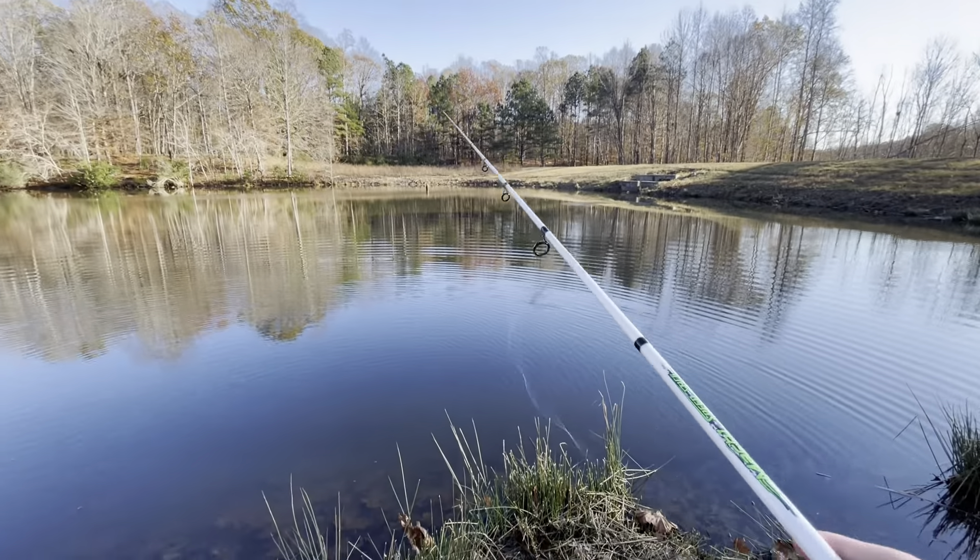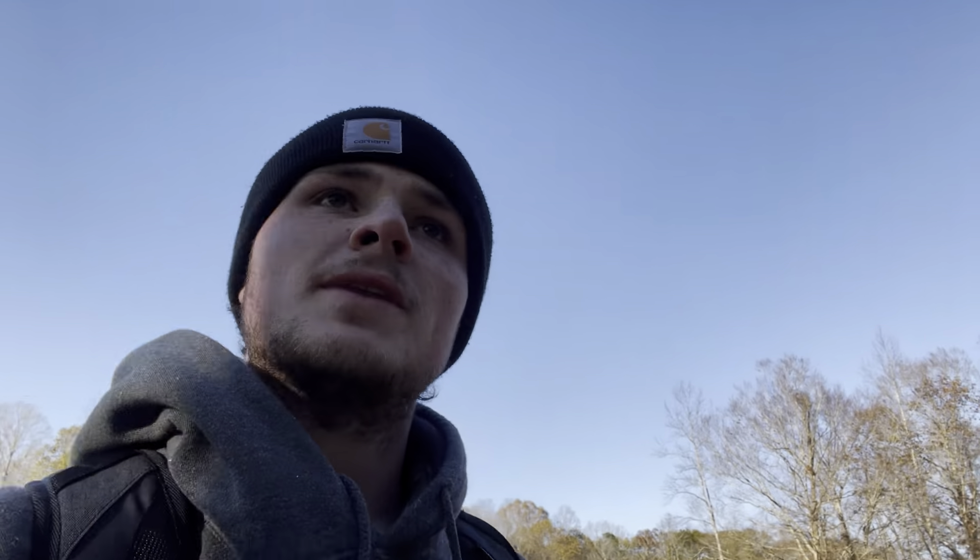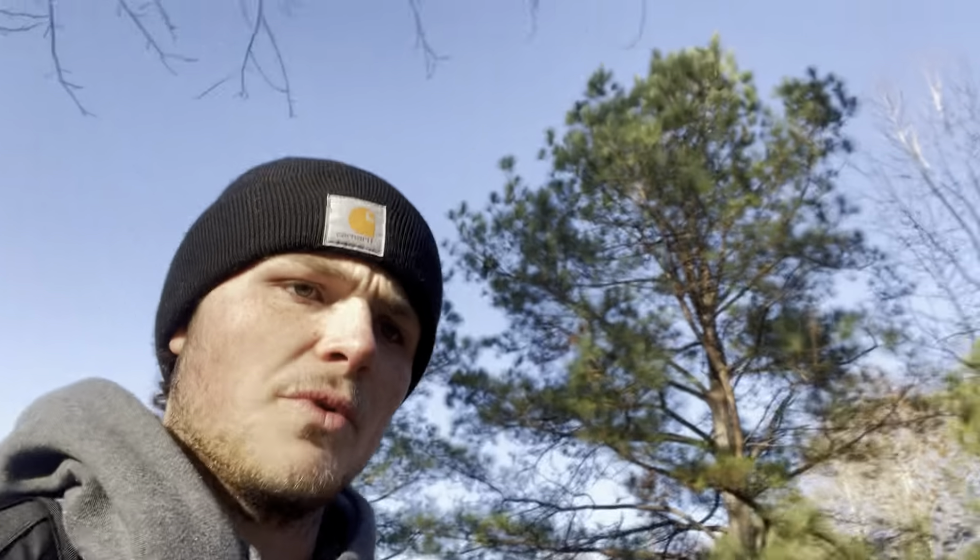Alright guys, that's gonna wrap up this video. Caught one little small fish on a worm — wasn't on the swim bait, but we fished it for a long time and nothing was biting. I think it's because it's cold and windy today. I'm not really sure what conditions to fish the swim bait in, or how to really fish it — probably should have done some research. But this is gonna be part one of a series where we try to catch a fish on that big swim bait. Comment down below any other lures you'd like to see me try, or any other content ideas — I'm down for anything. Thank you guys for watching, see you in the next one.